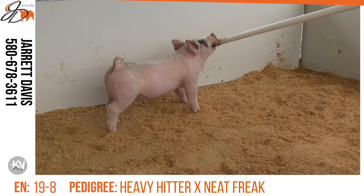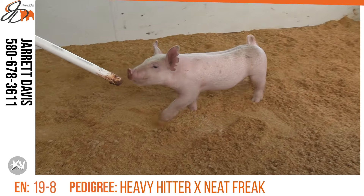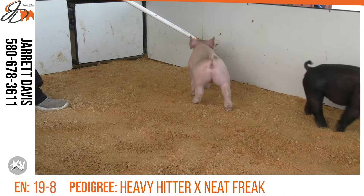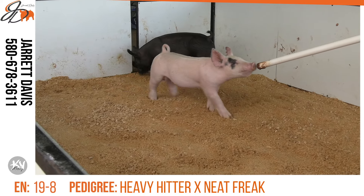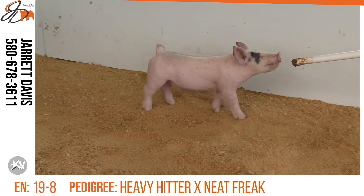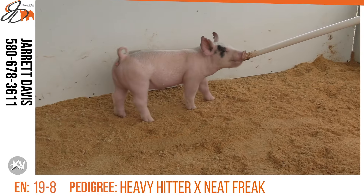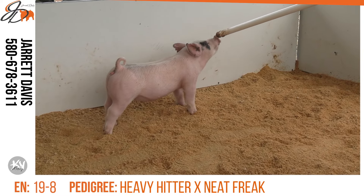19-8 is a gilt that comes onto your screen now, and a little bit like one of her sisters we talked about earlier, her silhouette is so good on this gilt. Put her into motion — I really like the way she utilizes her hip, her hock, and her rear foot when you put her into travel. Watch this one go across the wood pellets. She certainly does a lot of the right things in terms of flex and comfort. Combine that with some shape up high, a modern skull shape, and a big blade — I think a lot of good things are happening here in 19-8.